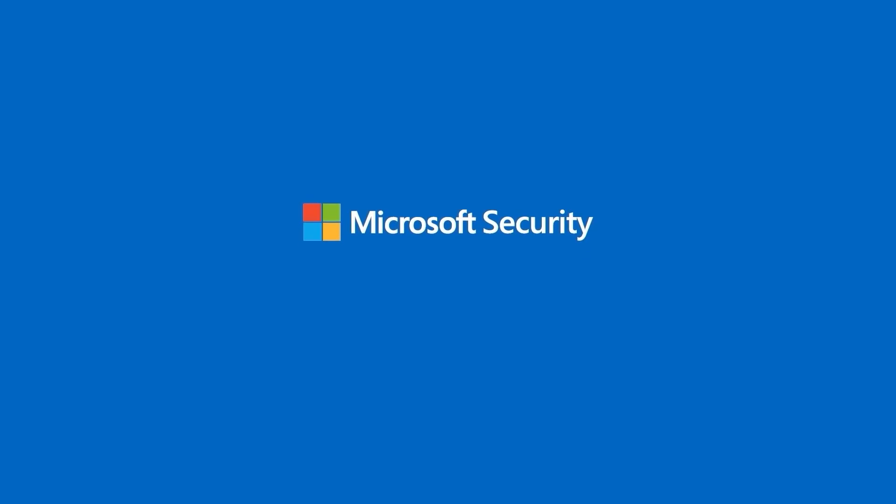Learn more about Microsoft Entra Internet Access and Microsoft Entra Private Access today. Your path toward protecting everything begins now.